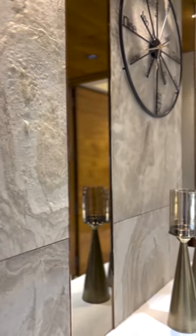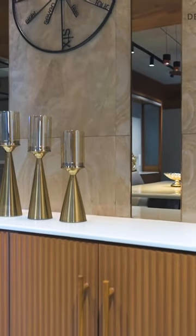A mirror is strategically placed as it kind of doubles this 30 feet long space, which reflects all the textures and beautiful hanging lights.